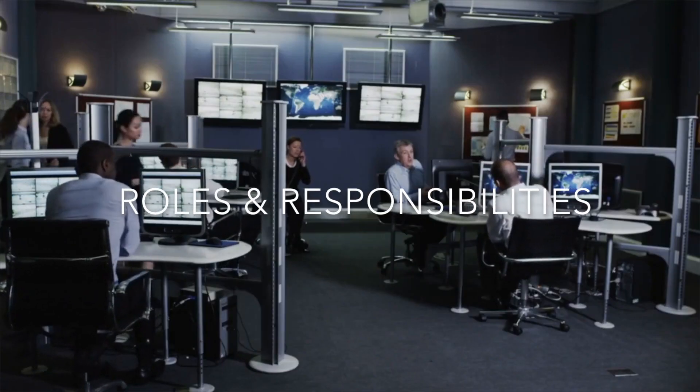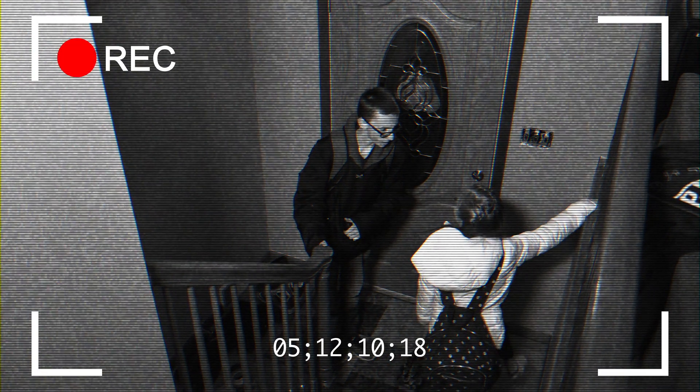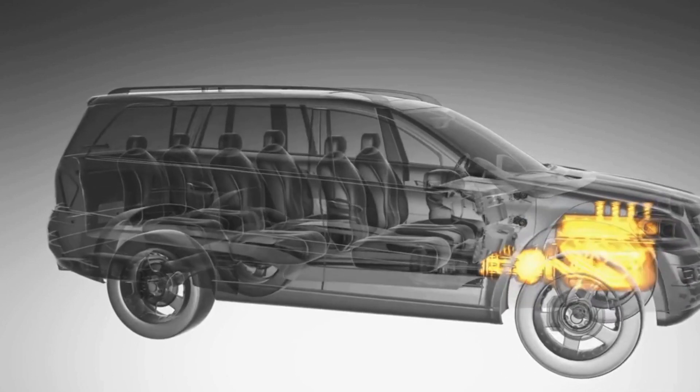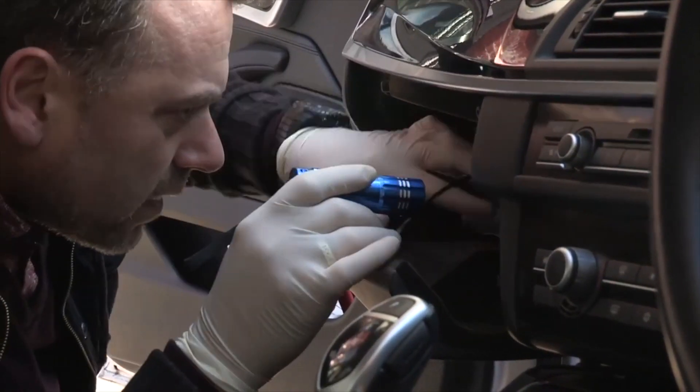The course covers all types of bugging devices including listening devices, recording devices, covert or hidden cameras, wiretaps, and vehicle tracking devices, combined with vehicle search methods.